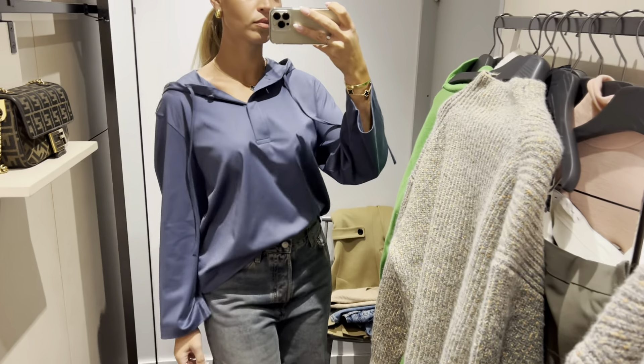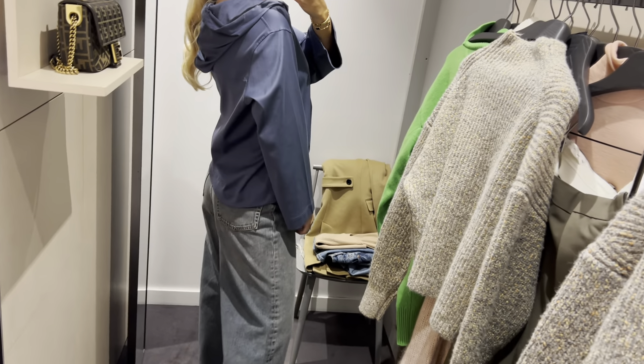I really like how this lightweight hoodie pairs with the wide leg jeans. It's such a great combination.